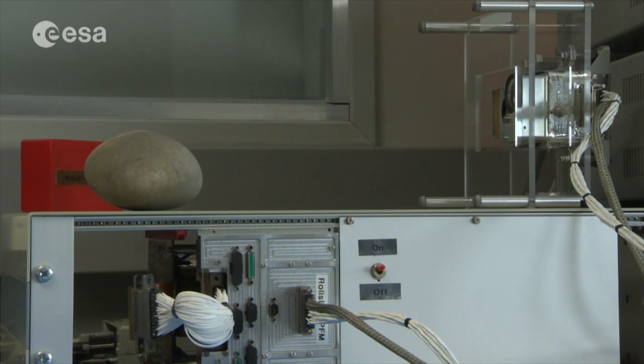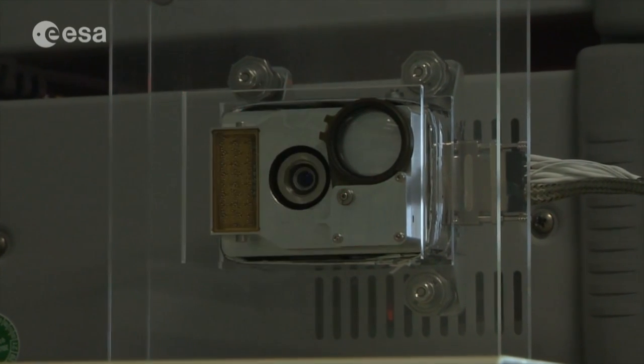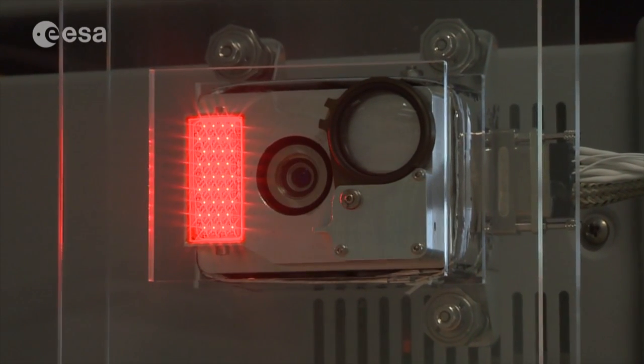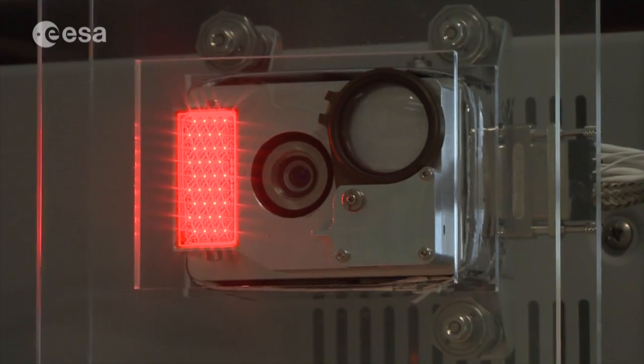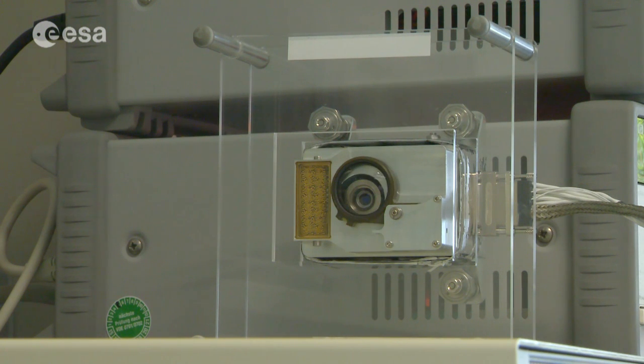An array of four types of monochromatic light illuminates the surface: blue, green, red, and infrared, which is invisible. Each light is a different wavelength and provides different spectral information about the surface. The lens opens to produce very sharp pictures in the near field, about 30cm away.